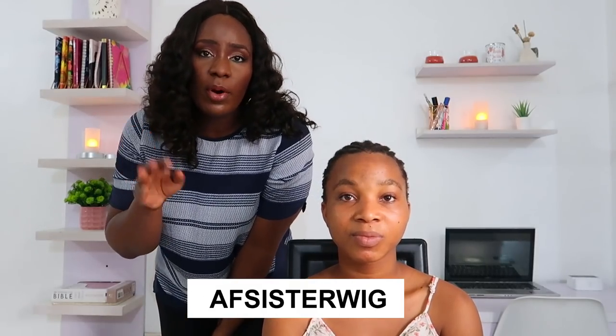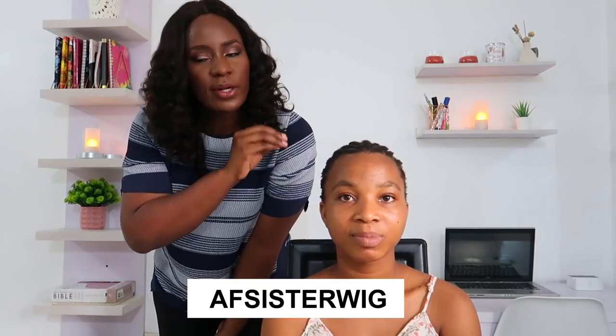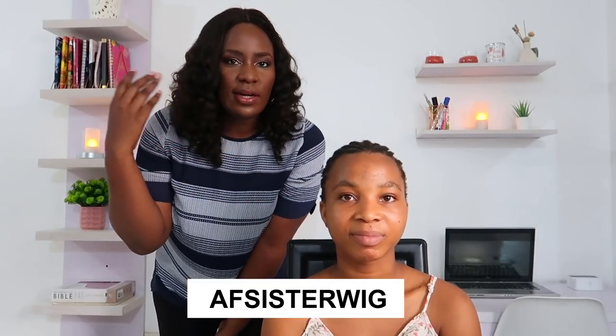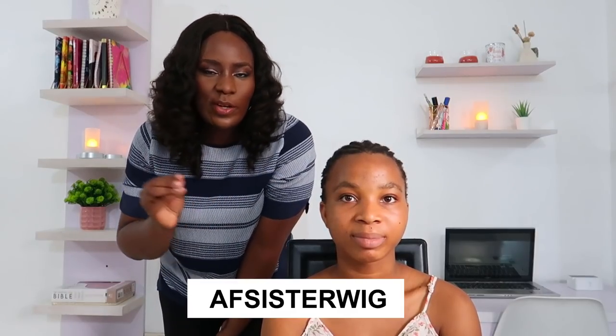Today's video is sponsored by AF Sister Wig — they gave me this wig, so I'm going to be laying it on her head today and she'll be my model. She helps me with things around the house and with the kids, so I figured she can help me here too. I wasn't in the mood to lay the wig on my own head, and the professional who was supposed to come couldn't make it, so I'll just be the professional today.